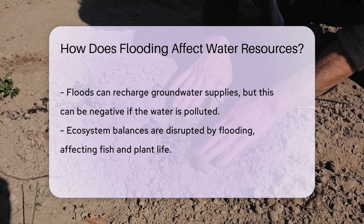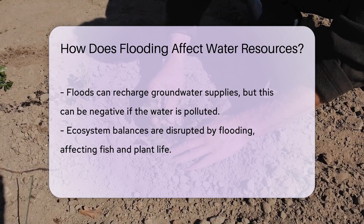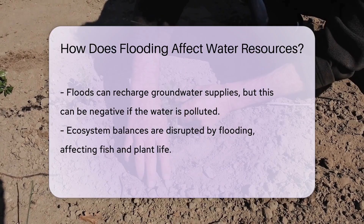On top of that, floods can disrupt the balance of ecosystems. Fish and plant life have their world turned upside down — or should I say underwater. And just like us, they need a stable home to thrive.